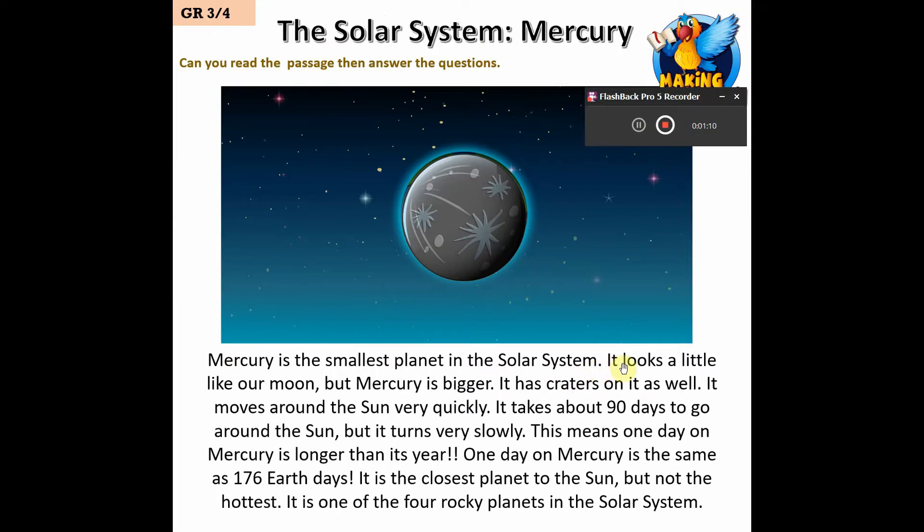Mercury is the smallest planet in the solar system. It looks a little like our moon, but Mercury is bigger. It has craters on it as well. It moves around the Sun very quickly — it takes about 90 days to go around the Sun, but it turns very slowly.